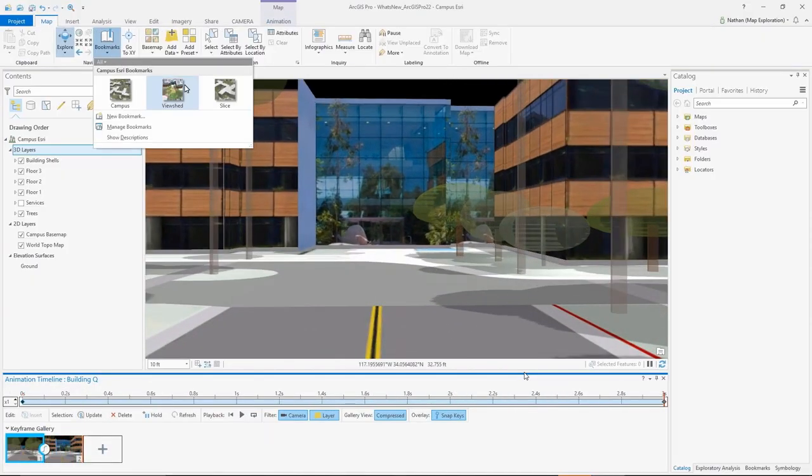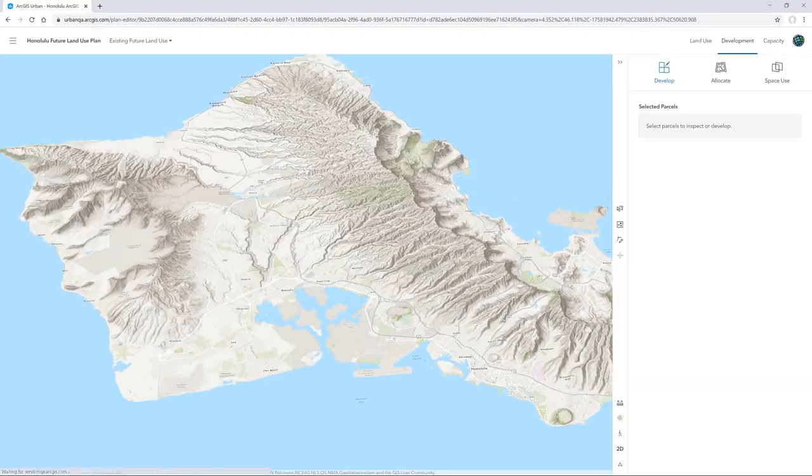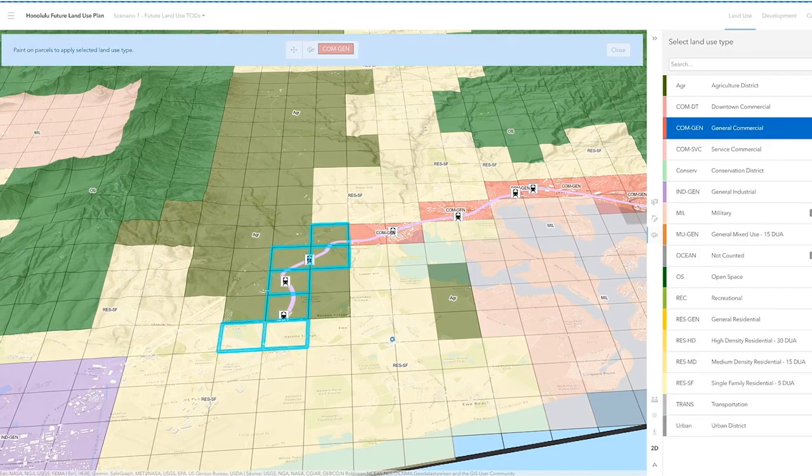We want to make solutions, and the best way to do it is creating digital twins of a city. Now with the technology that we currently have, it makes it so much easier to make better decisions. Now planners can directly create grids for their land use or for the study area — it can be a TOD, it can be the entire city or entire county.